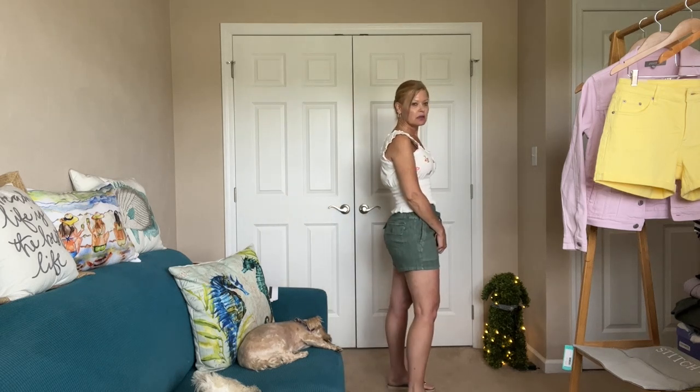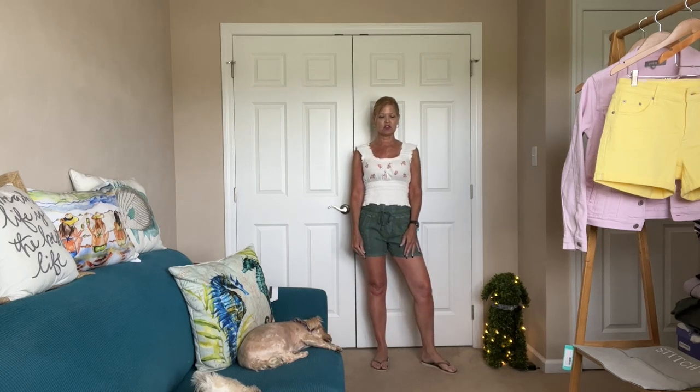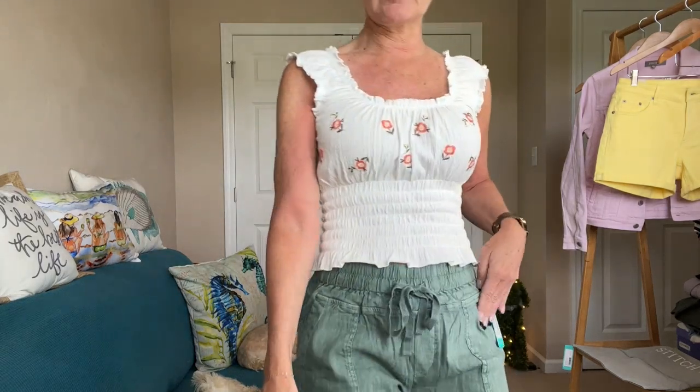Now I've swapped out the bottom for the Kut from the Kloth shorts — how fun are these! They have the smocked waist hitting right at my belly button, and they go really great with this top and the little green stitching. They have the pork chop pockets in the front and flat pockets in the back. As always, I make sure I have lots of room at the widest part of the hip — I prefer not to have things tight there. Another great easy-wear short you could dress up or keep casual. They'd pack really well for vacation too — perfect for summer weather.